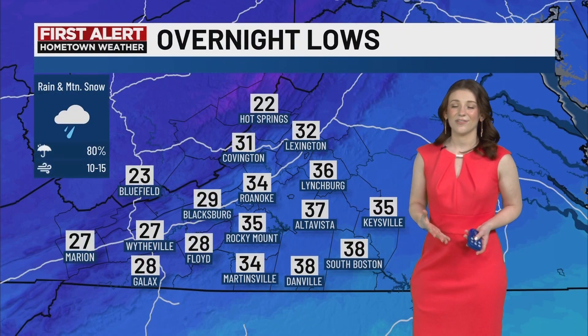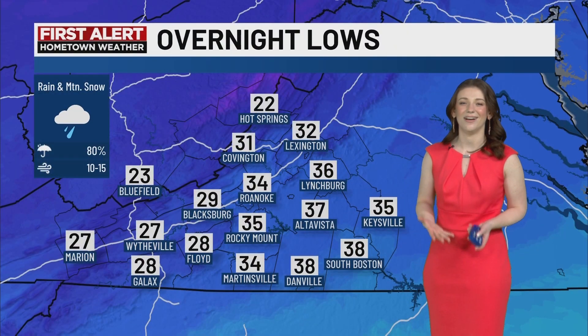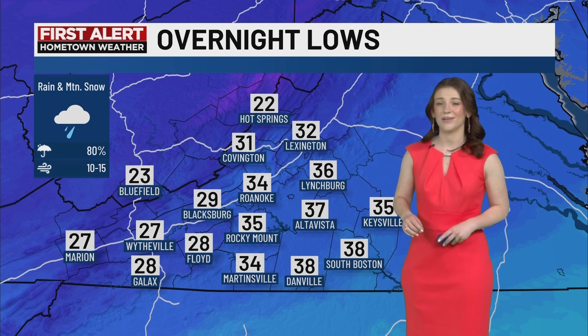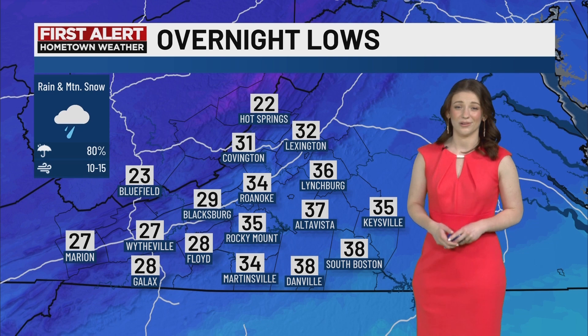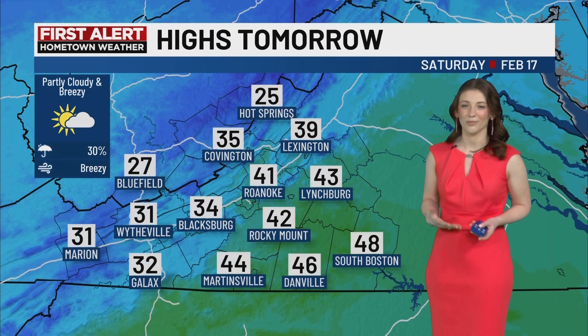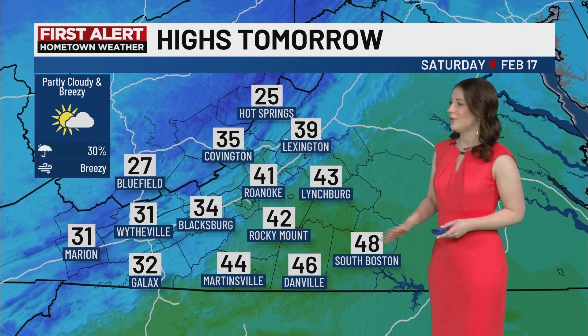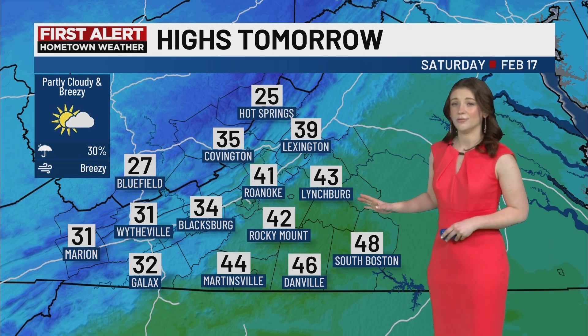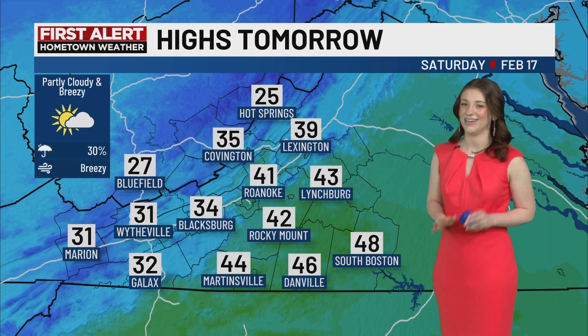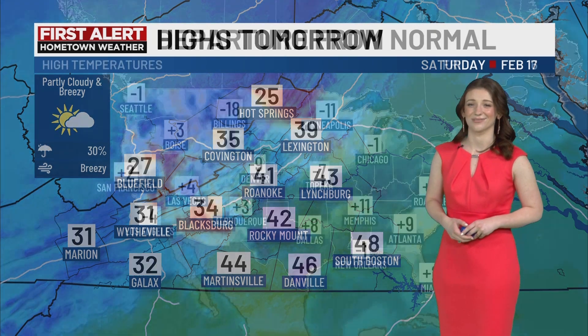The reasoning for that is that the temperatures just aren't cold enough. Looking at tonight's lows, we see 34 in Roanoke, and that is above our 32-degree freezing point. The temperatures just get warmer as we move into tomorrow. We're looking at highs in the lower to upper 40s — it's 48 in South Boston. I sure am jealous of you Southsiders right about now.